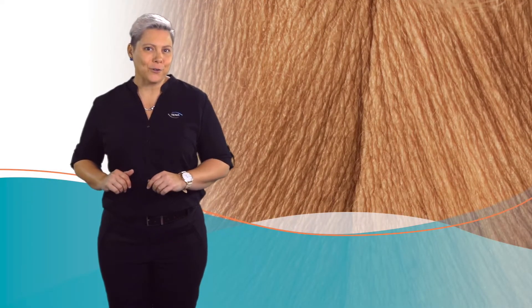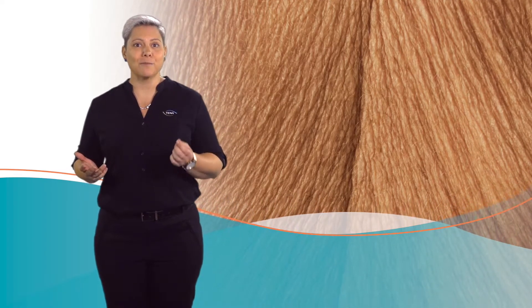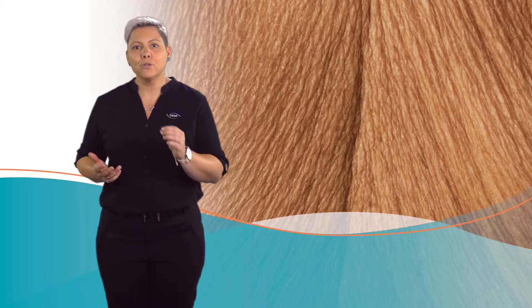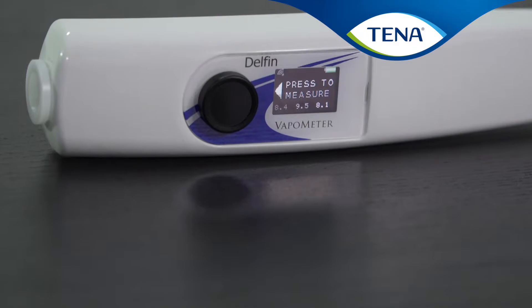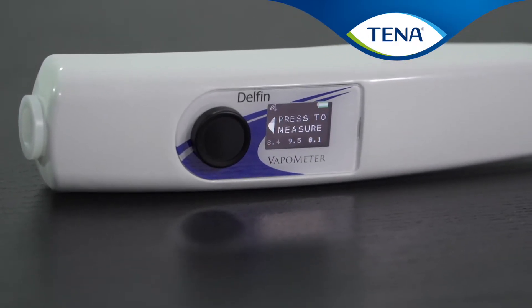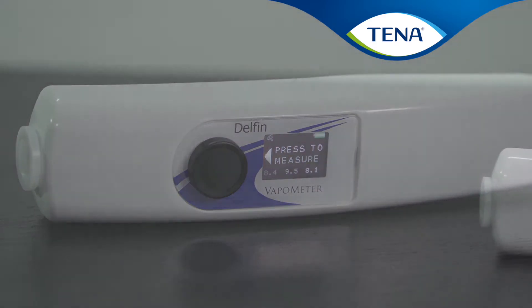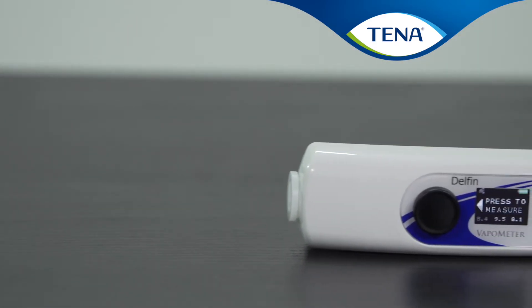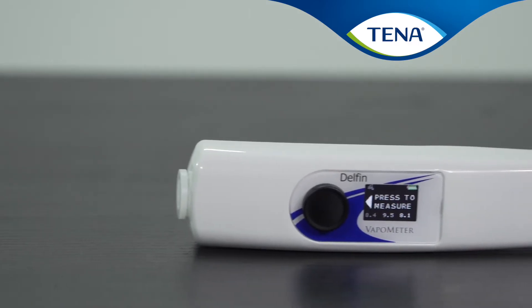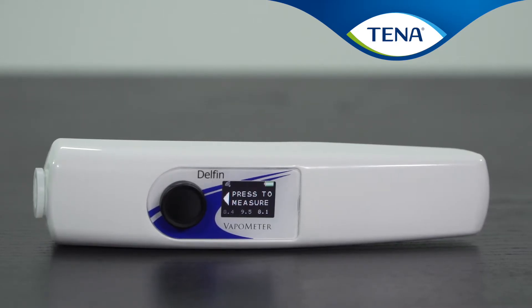Skin health is often talked about in relation to incontinence products, but until now the technology has not existed to measure the real impact of absorbent products on the skin. Tener is the first to develop a method that measures the change in moisture levels on the skin when it comes into contact with absorbent products containing moisture. The skin moisture test developed by Tener has been validated by Southampton University to effectively measure changes in moisture levels on the skin when in contact with absorbent products.